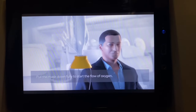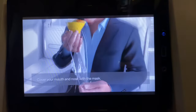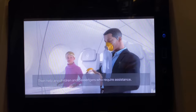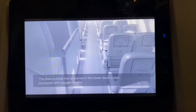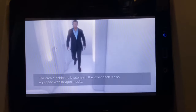Pull the mask down fully to start the flow of oxygen. Cover your mouth and nose with the mask and secure it by pulling the elastic strap over your head. Then help any children and fellow passengers who require assistance.